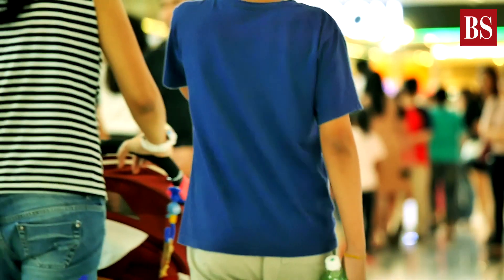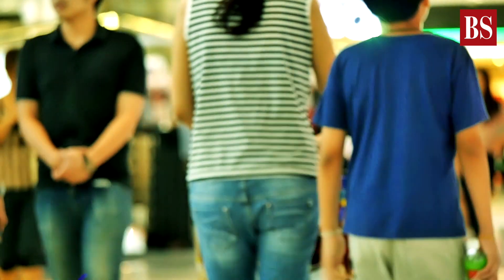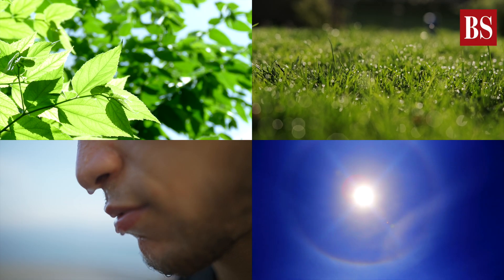The real feel is what the temperature appears to be for a human due to the influence of other weather conditions such as wind speed, dew point, humidity, and the amount of sunlight.